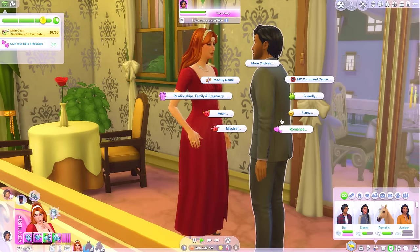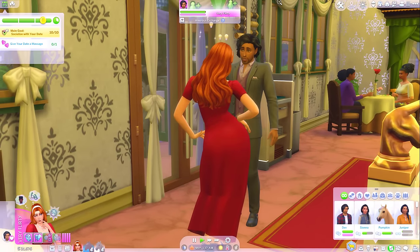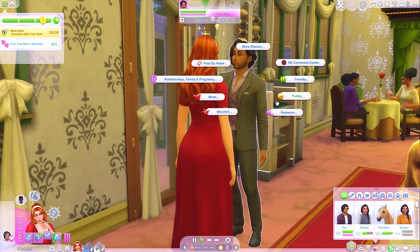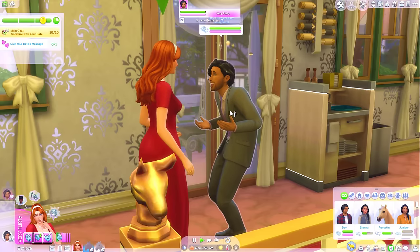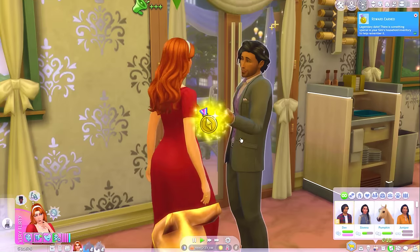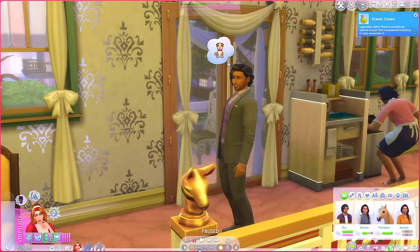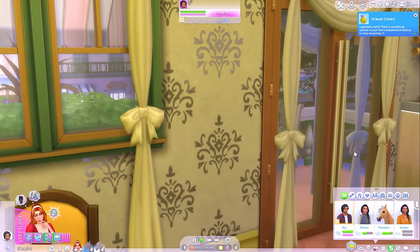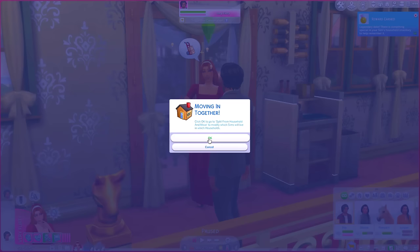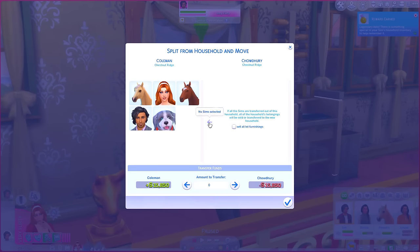Oh, he's talking about dogs - maybe he wants to get one. I think I'm going to end the date early so I can ask him to move in. Gold medal reward! Ask to join household - I think it's about time, Dev, that you got yourself a key and started helping me out around the ranch. I think he said yes. He has a dog - little Jeff! Maybe that's why he was talking about dogs.